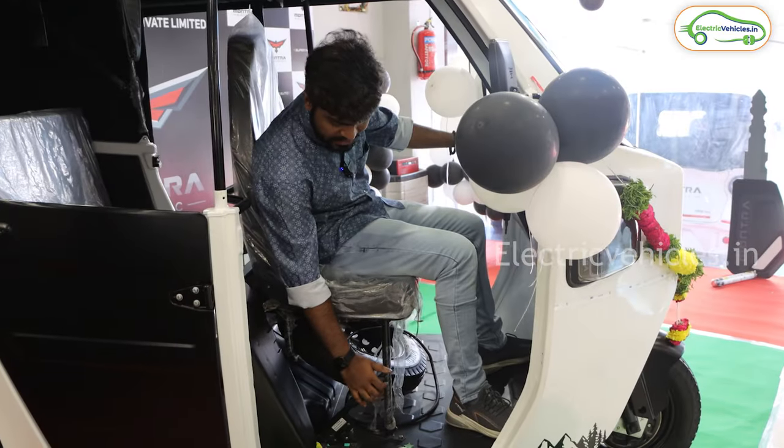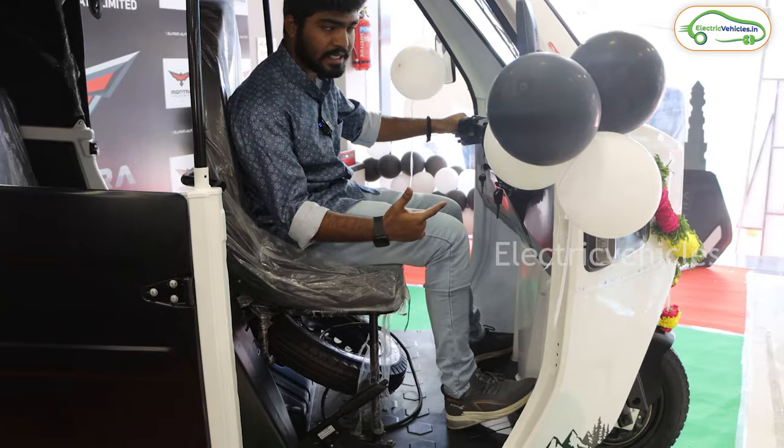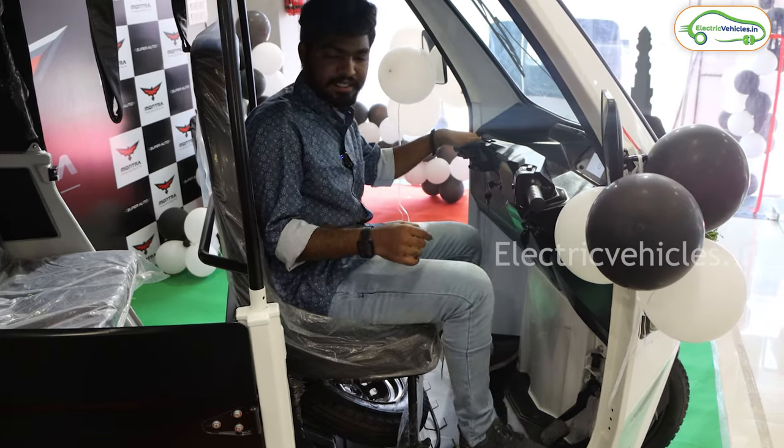There is also a hand brake along with a leg brake. As mentioned, this is equipped with drum brakes in the front and rear — hydraulic drum brakes — so the braking bite is going to be pretty decent.